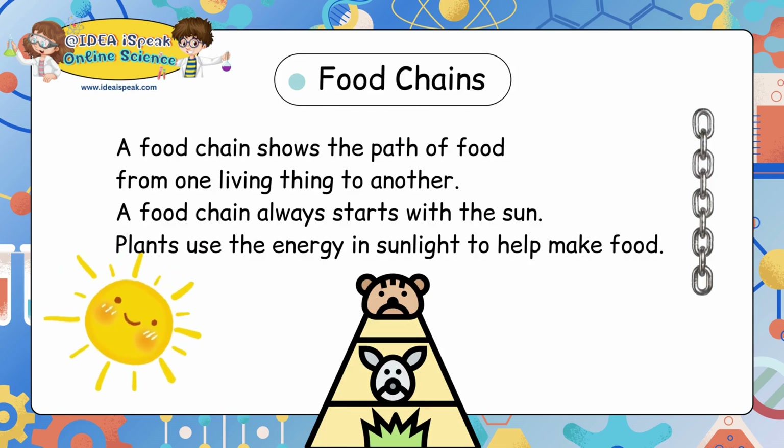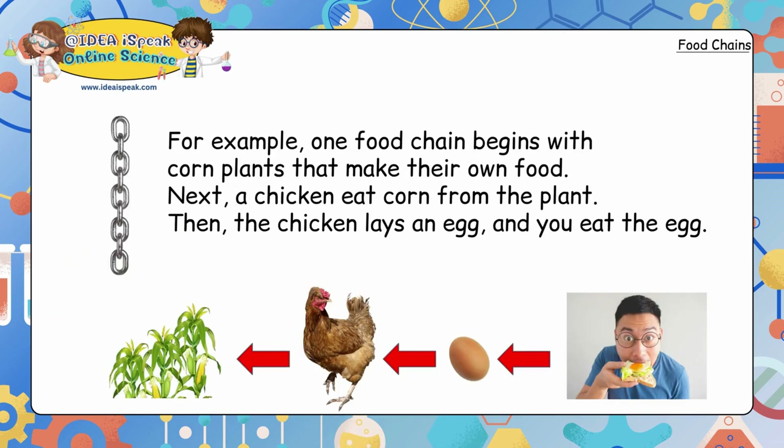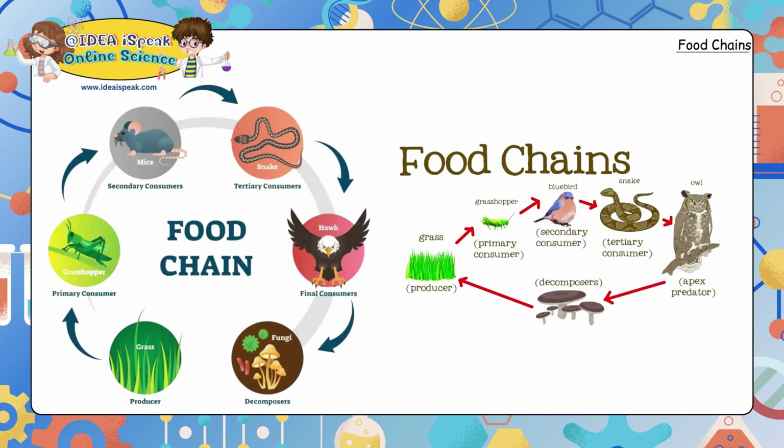Food chains: a food chain shows the path of food from one living thing to another. A food chain always starts with the sun. Plants use the energy in sunlight to help make food. For example, one food chain begins with corn plants that make their own food. Next, a chicken eats corn from the plant. Then the chicken lays an egg and you eat the egg. Here are some examples of food chains.